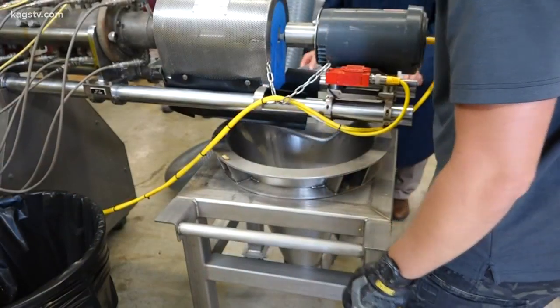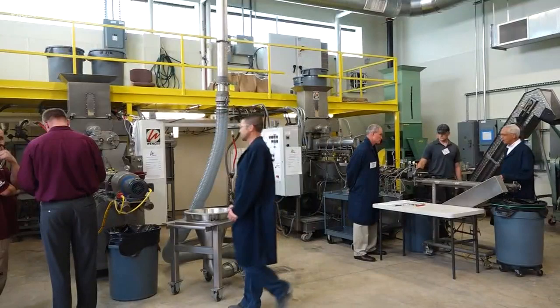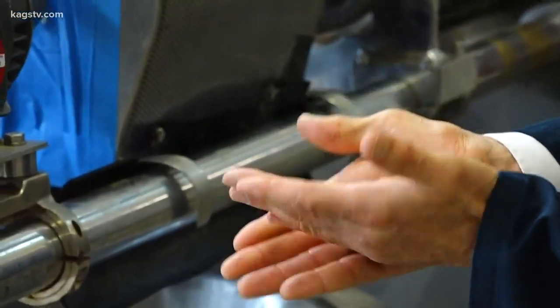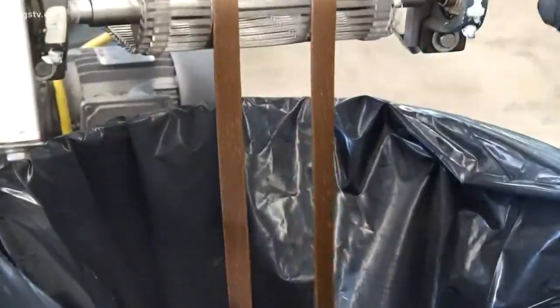Today, the Texas A&M Engineering Experiment Station and the Process Engineering Research and Development Center are hosting a short course that might bark your curiosity. Some companies are already doing food processing and they want to branch out into other areas — they want to learn more about how to make dog food. This week, food manufacturers from across the area are learning about producing pet foods and treats.